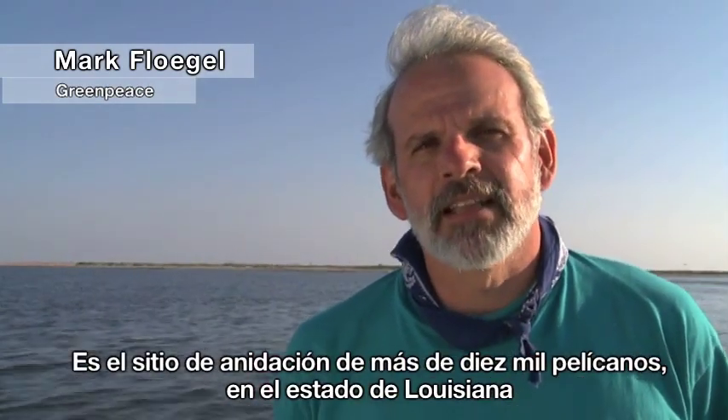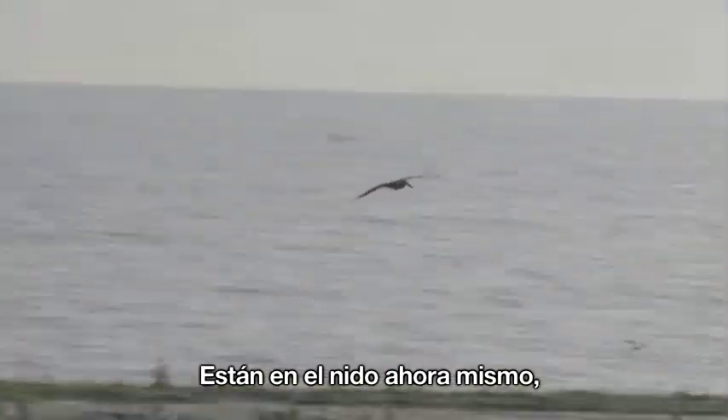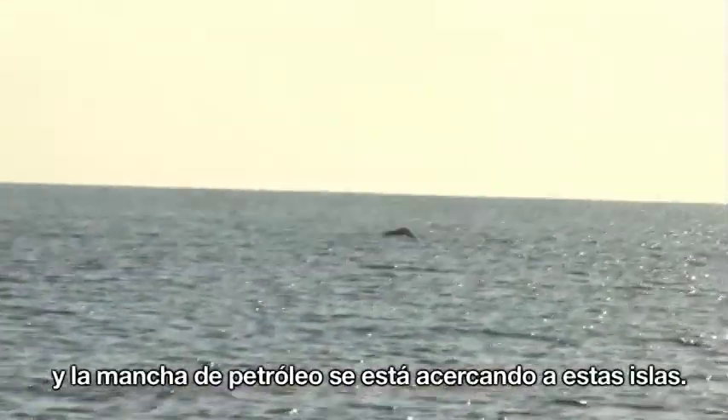Behind me is Breton Island. It's a national wildlife refuge and the nesting site for over 10,000 brown pelicans, which is Louisiana's state bird. They're on the nest right now, and the oil slick is approaching these islands.